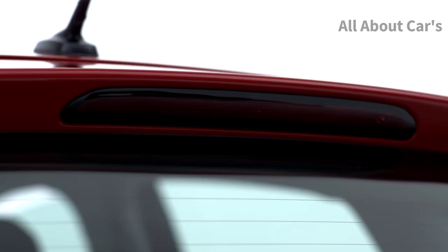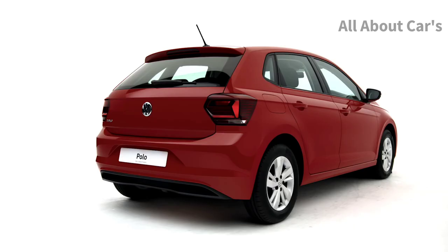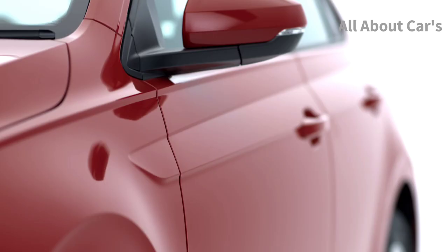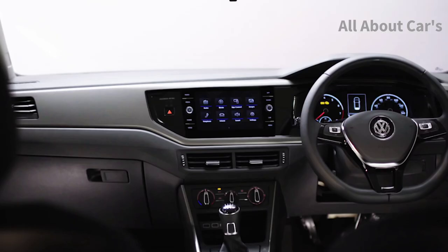Charismatic and confident, the Volkswagen Polo is designed to turn heads. The award-winning Polo boasts a sporty exterior with sharp, distinctive lines, which is matched by a dazzling interior.